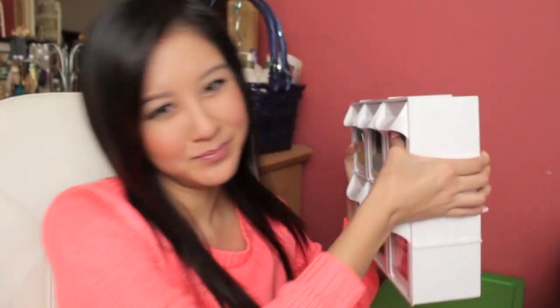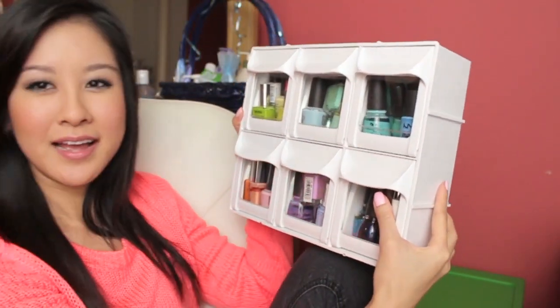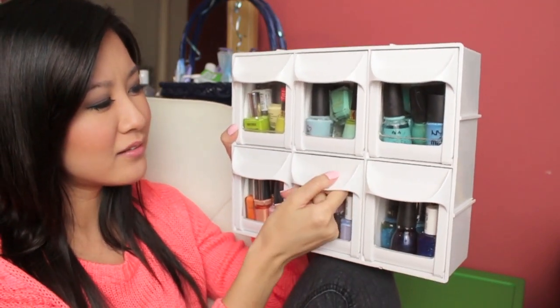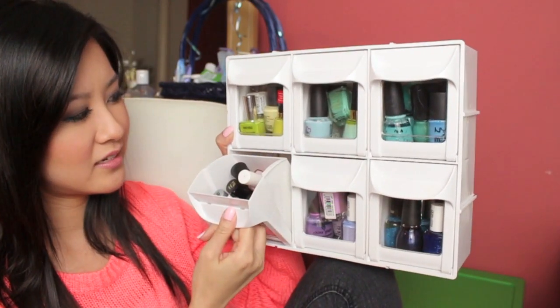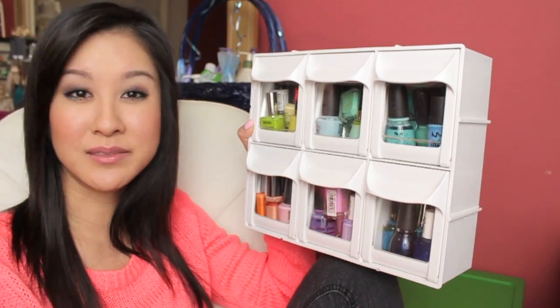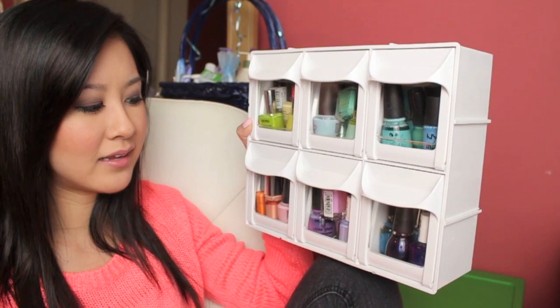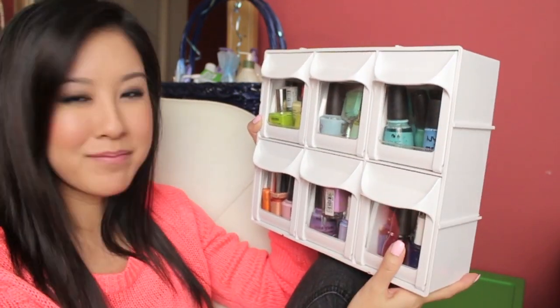I do have quite a few nail polishes. I ended up really liking this way of storing them because I can color code it and see what kind of shade I might want to wear. Let me bring it closer — it's a little heavy. I can show it to you guys in full frame. These flip out — they're like flip-out bins — and you can put anything in them, nuts and bolts, any small beauty items.